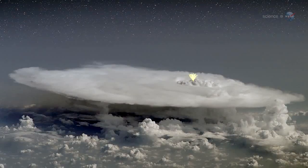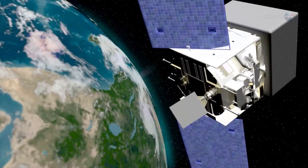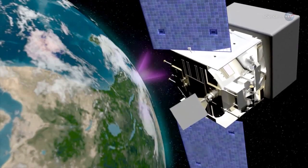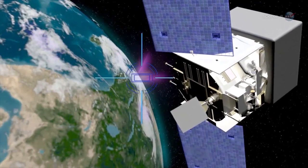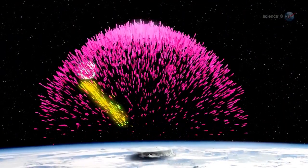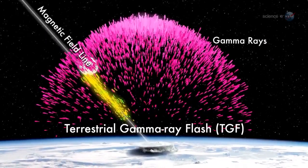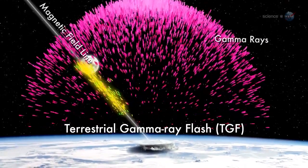In some places, jets of antimatter fly upwards, triggering the detectors on NASA's orbiting high-energy observatories. And, as often as 500 times a day, Earth briefly mimics a supernova, producing a powerful blast of gamma rays known as terrestrial gamma ray flashes, or TGFs.